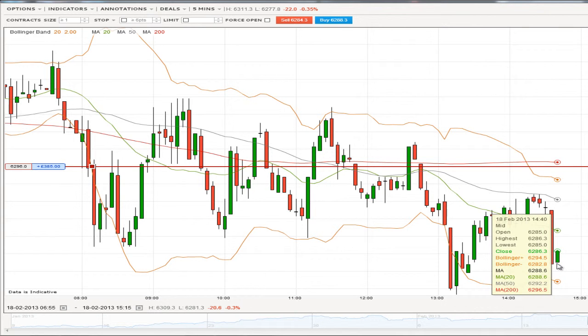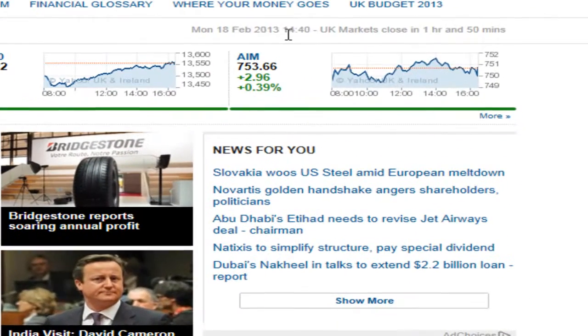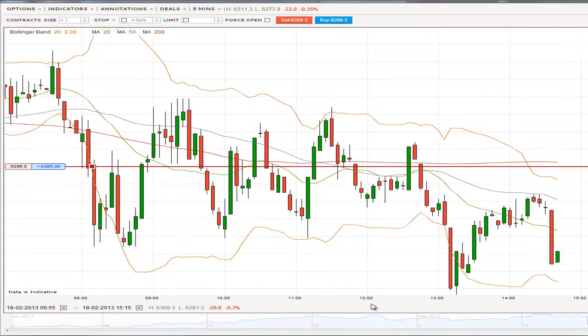We've had a bit of a reversal signal so we don't want to stay in there anymore, we just want to take our profits and leave. We're up at £385 pounds sterling. Just before I close that I want to confirm it is 14:40 on Monday the 18th February. So I'm just going to open up this chart again and take my profits.